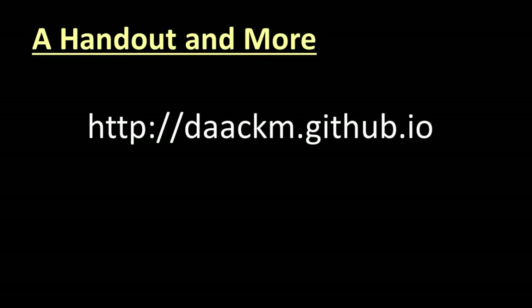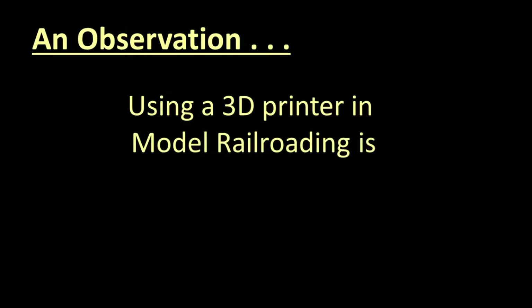You can take as many notes as you like, but there is a handout with the main points at my website: http://daackm.github.io.